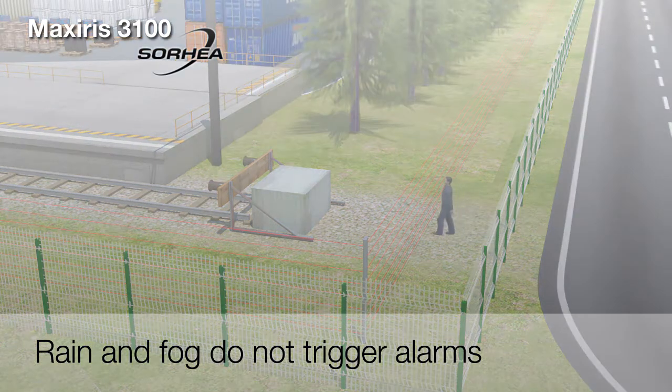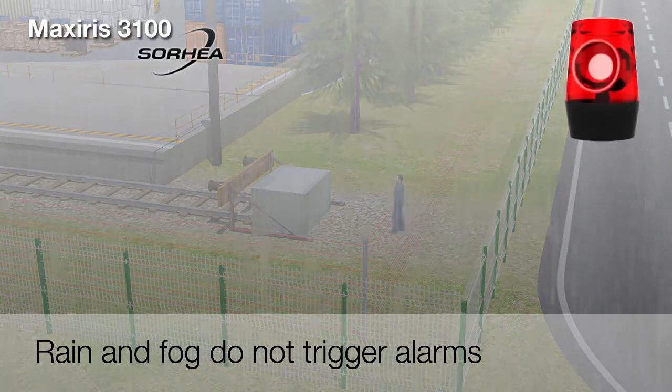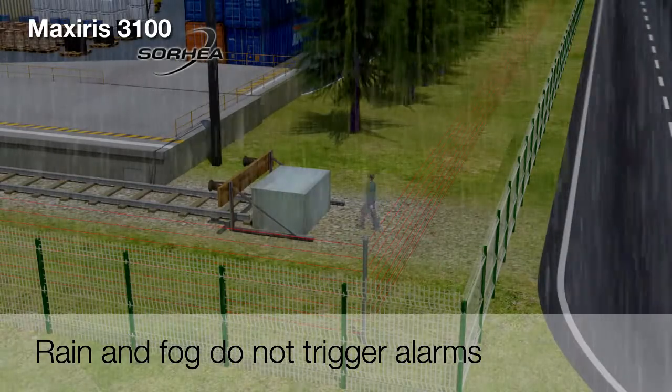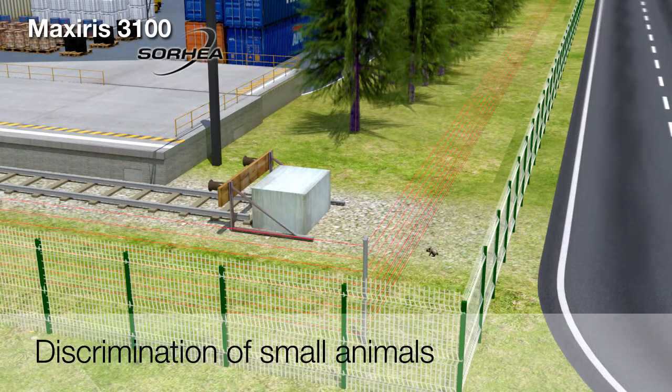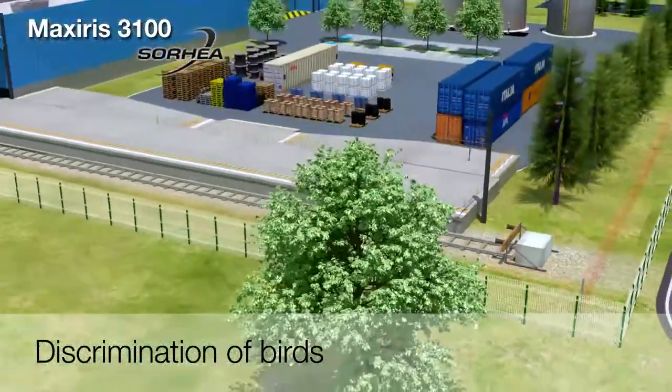The MaxSeries columns function unaffected by weather events such as heavy rain or fog, providing reliable detection up to a range of 100 meters in all weather conditions. A special configuration of the bottom beam makes it possible to filter the passage of small animals. Passage of birds is not detected.